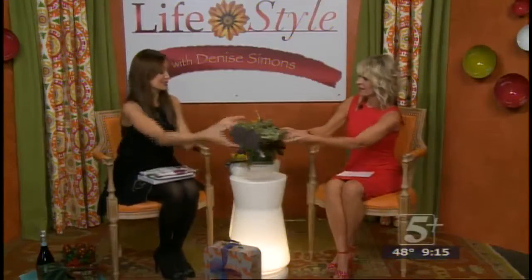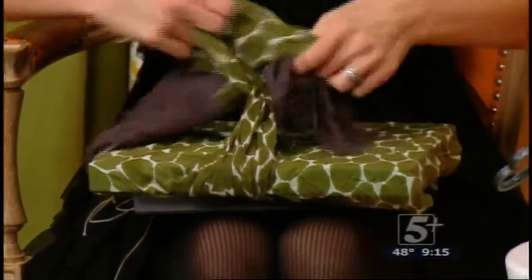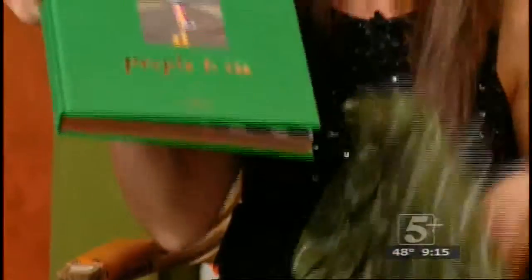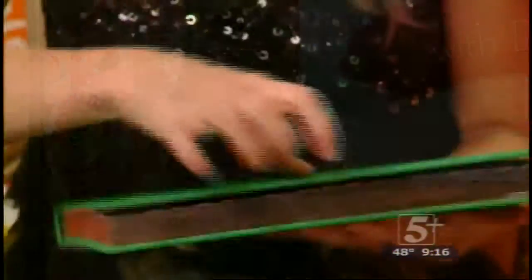So that is another scarf and we'll open this present. This one is also a theme — it's for the fashionista. A lady who would love a scarf and also this wonderful book on Kate Spade. It's a brand new book that just came out — 'Places to Go and People to See.' So a really fun new book on fashion.